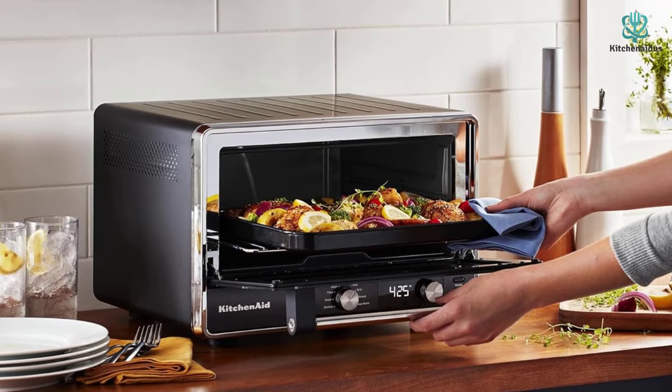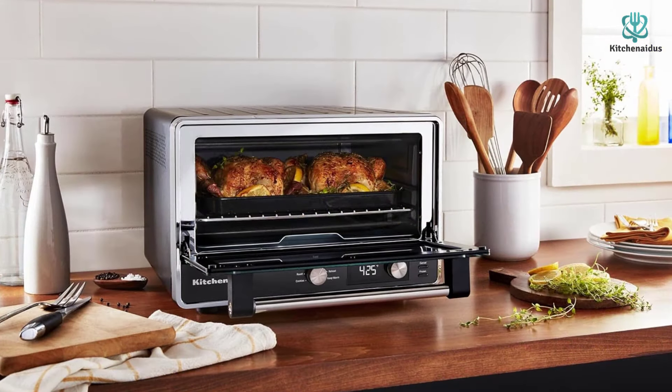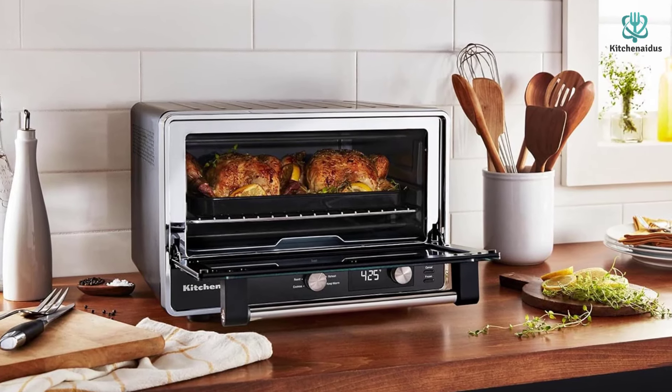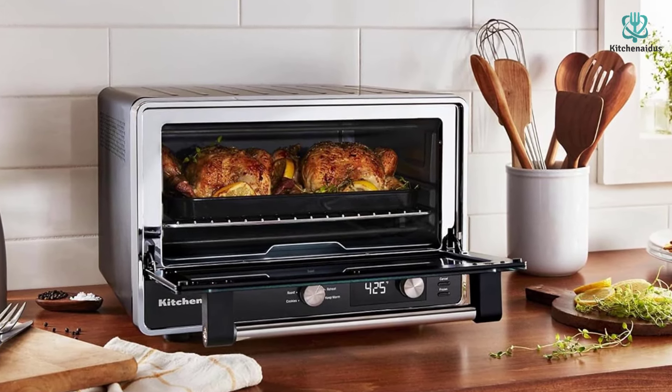To clean, wipe the interior and exterior with a damp cloth. The accessories are all dishwasher safe, but hand washing is recommended. The cheese we melted with the broil function was perfect, as were the cookies we baked, but we detected cold spots on the sides and near the back, which resulted in slightly blonder toast. This is something to keep in mind when deciding how many food items to put in the oven at once.